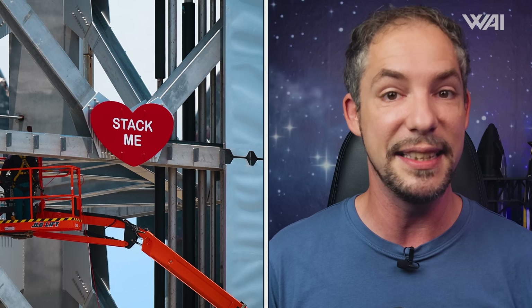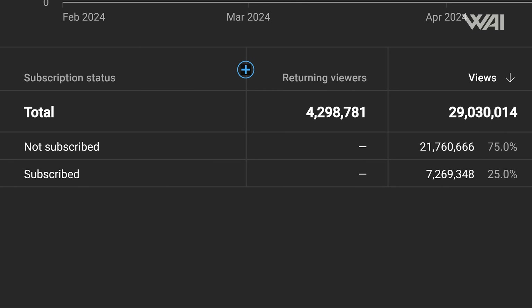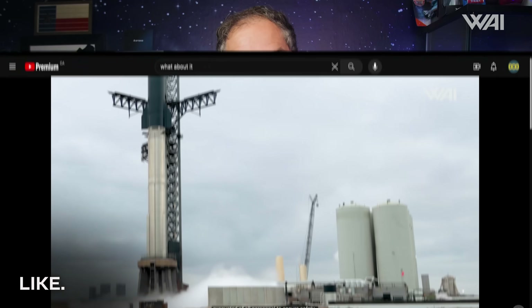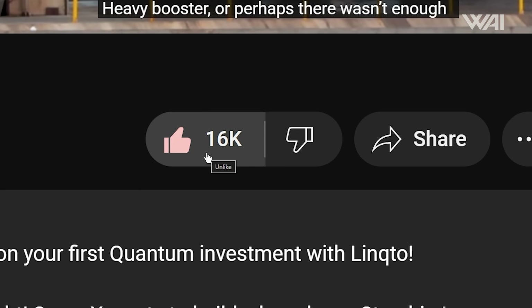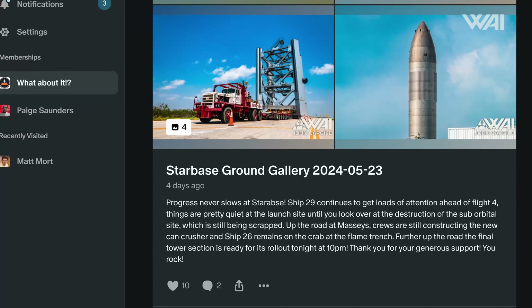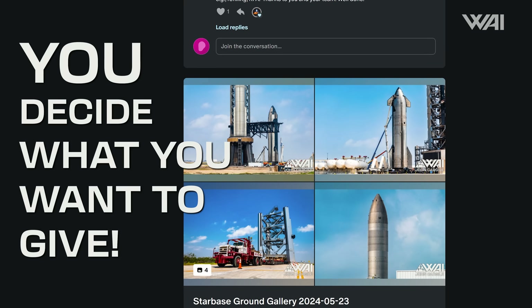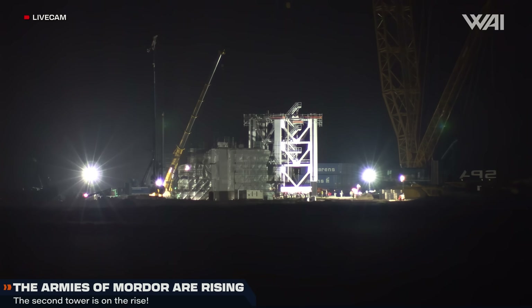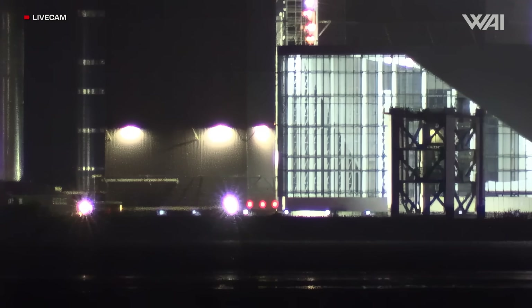SpaceX is finally moving forward with stacking operations, so a taller tower is getting less and less likely. On the night of the second, the first segment of Tower 2 was placed onto a pair of self-propelled modular transporters, or SPMTs, and escorted to the launch site for stacking. This was a bit of a surprise to us, as the road closure for that night specifically stated it was to roll a booster vehicle — we believed Booster 12 would roll for its static fire.